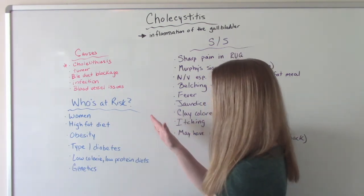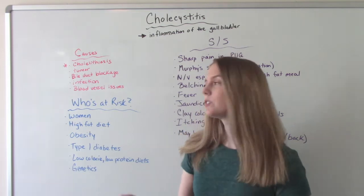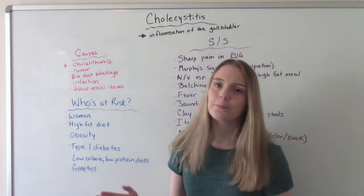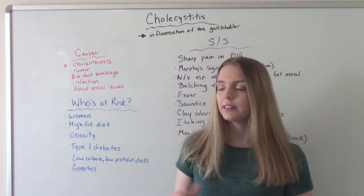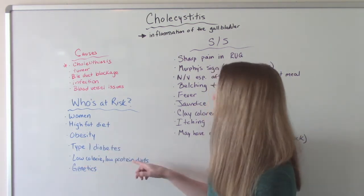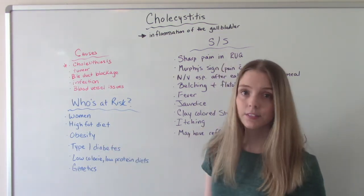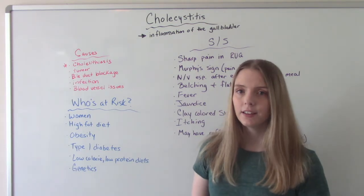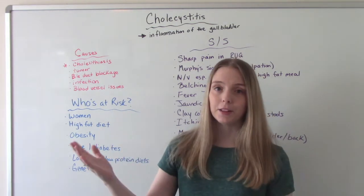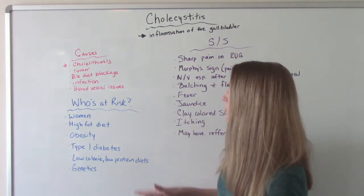Who is at risk? This can happen to both men and women, it's just more common in women. Your diet plays a big role — people who consume high fat diets, low calorie and low protein diets are at higher risk, as well as the obese, people with type 1 diabetes, and some people where it's just a genetic thing — maybe your mom had it and you're more likely to have it too.